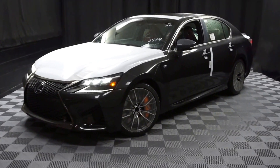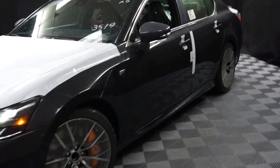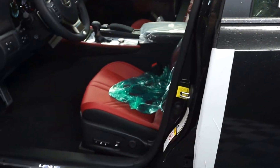Hi car shoppers, welcome back to Lexus of Wilmington. This literally just came off the truck — 2016 Lexus GSF. That's right. This one is black, or caviar.